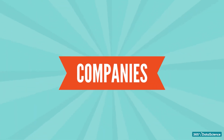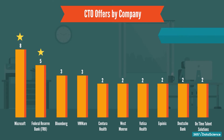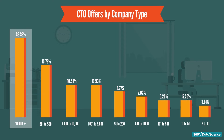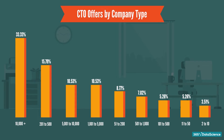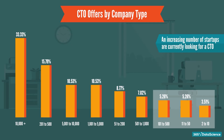Starting with companies, our data shows that there are most openings in Microsoft at the moment, followed by the Federal Reserve Bank. Overall, there are very few openings company-wise, but this makes perfect sense since multiple openings for a CTO role in a single company is very rare. In terms of company types, almost 33% of the job offers are from large-scale companies with more than 10,000-plus employees. However, there are some considerable offers from small-scale organizations as well, which indicates that an increasing number of startups are currently looking for CTOs.